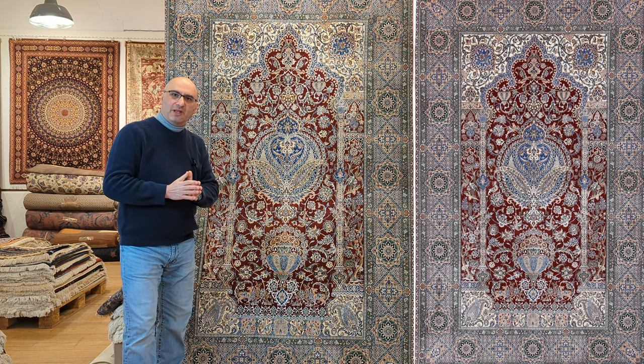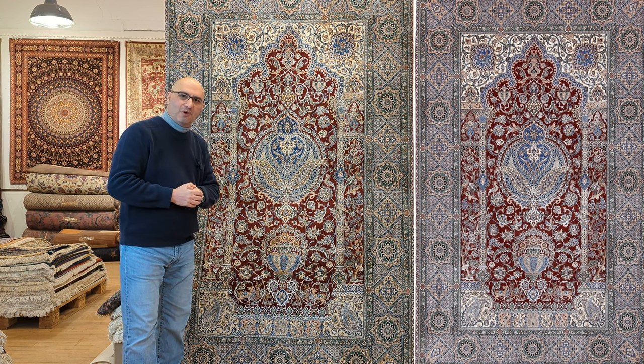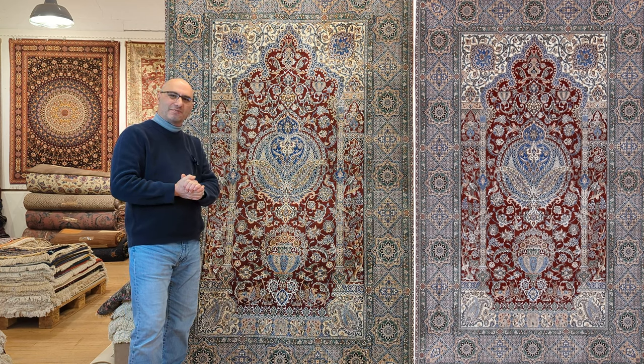If you enjoy all things about handmade carpets, feel free to subscribe — we normally come out with a new video about every week or two, and we answer viewer questions. You can also visit our website at mprugs.com. I wish you and your family the very best, and I'll be coming back with many more videos to come. Take care. Best wishes. Bye-bye.